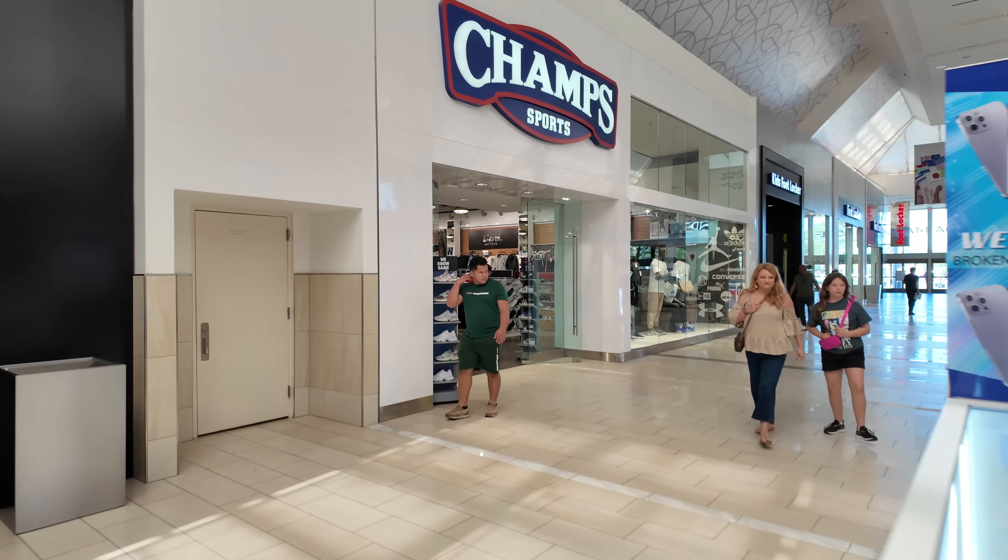We had to pull up to Champs Sports before I get out of here because I got a doctor's appointment. Let's see if they got the 14s — they don't have them. But I was told the Air Jordan 9s UNC Blue is coming out Saturday, so I'll be back in the mall on Saturday to take a look at that shoe.